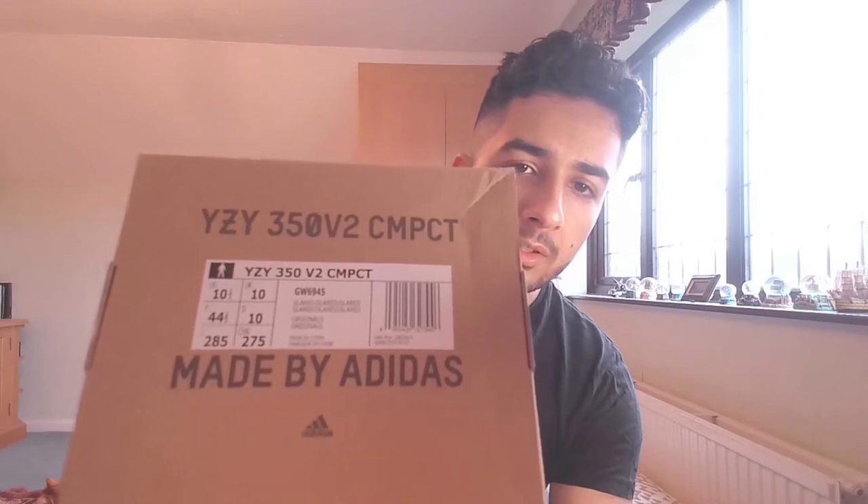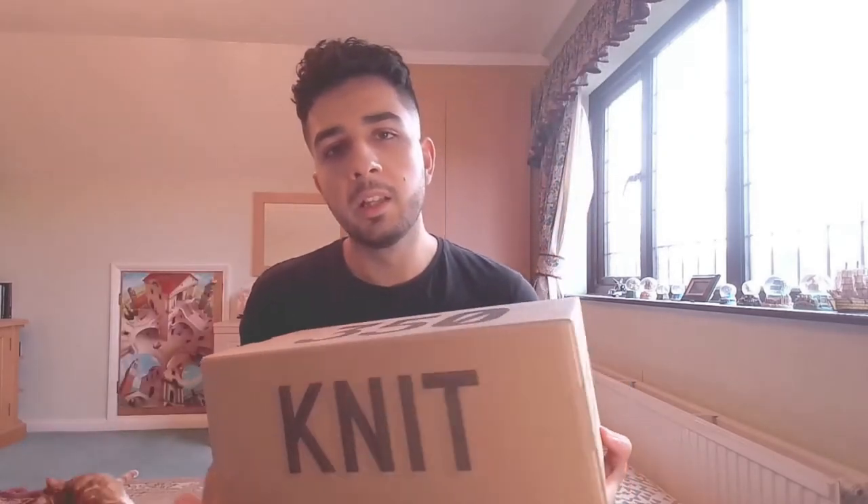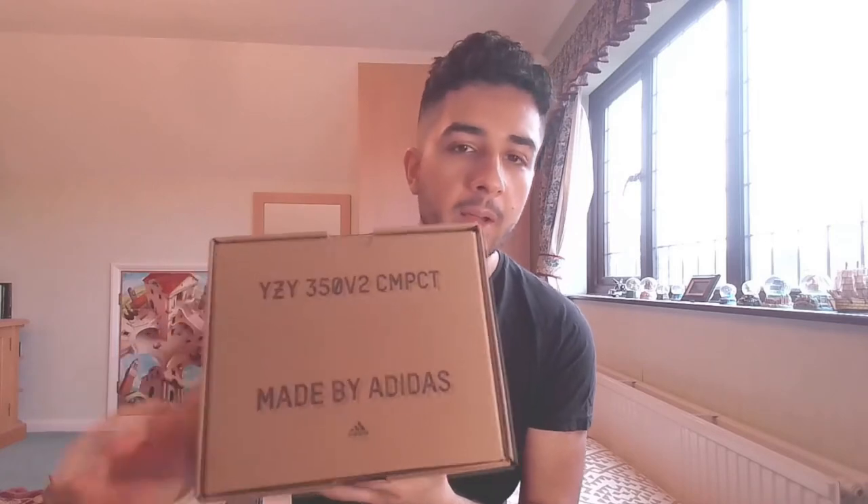In terms of sizing, I'm normally a UK nine and a half or US 10, but since around 2020 the Yeezys have been fitting even smaller than usual, so I've been going up to a UK 10 or US 10.5 because the nine and a half is too snug now. The shoe is so compact they even abbreviated the name — it just says 'CMPCT' — and at the back you've got the Adidas branding with the little pyramid logo.